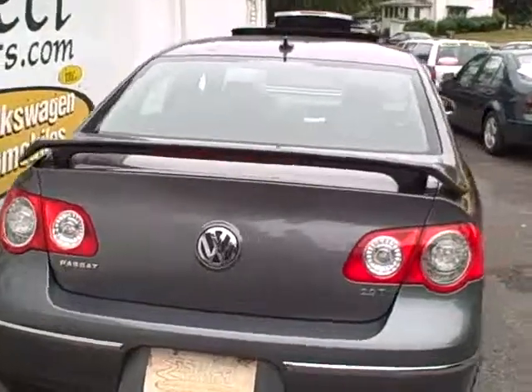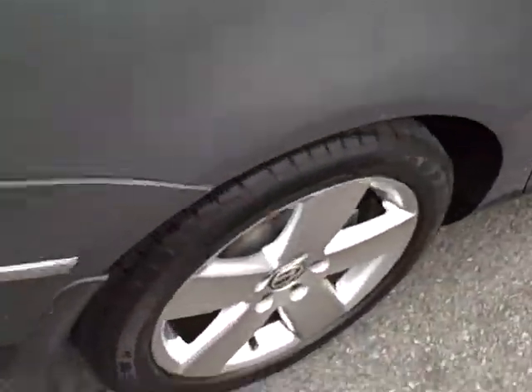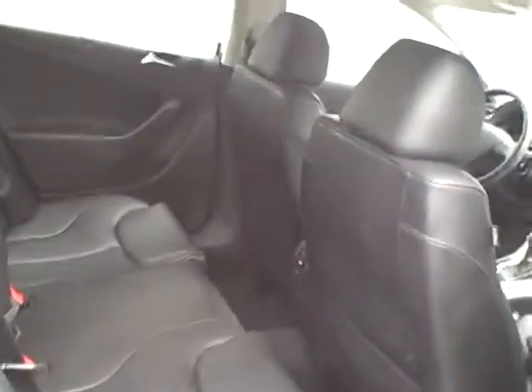Nice rear spoiler — may or may not help aerodynamics, but it just looks kind of neat. Another view of the passenger rear and the alloy wheel, and the passenger rear seating. You can see the space and the level of cleanliness. Magnificent.